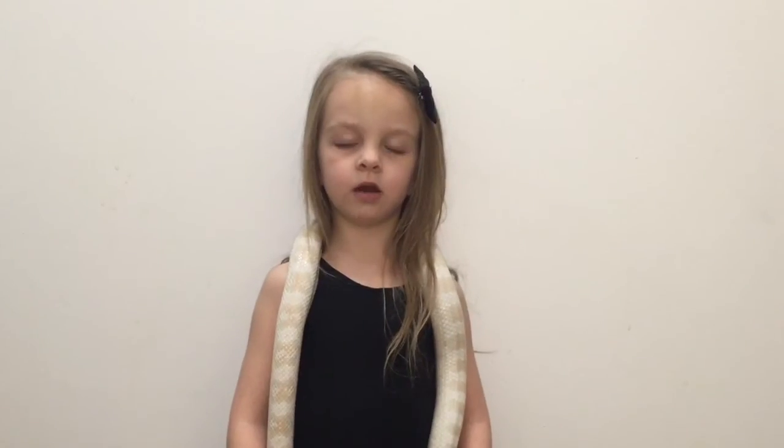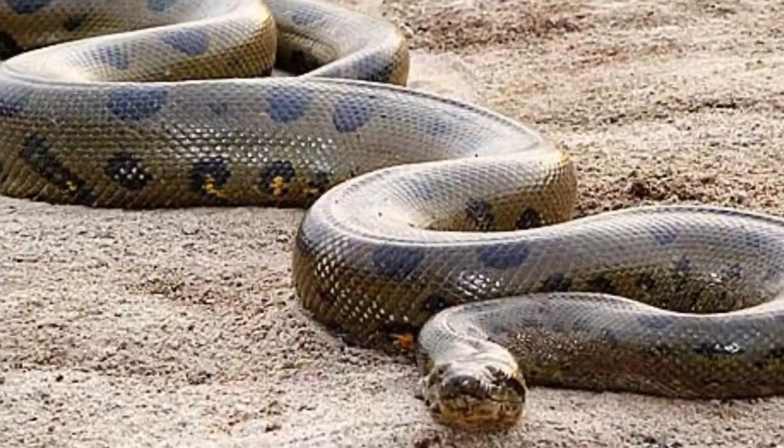The largest snake in the world is the anaconda. A green anaconda can grow up to 29 feet.